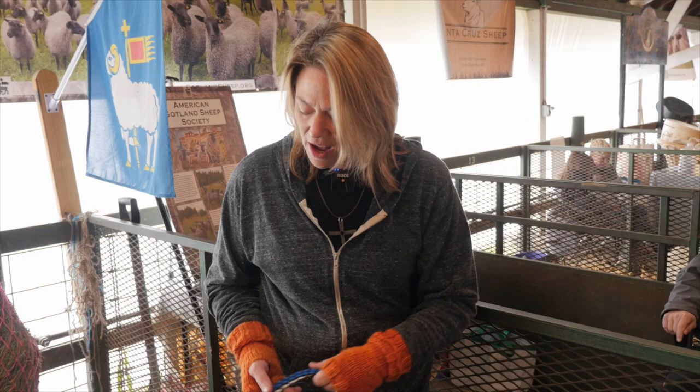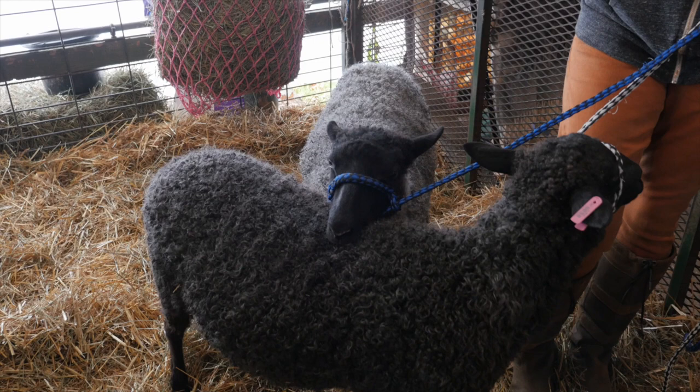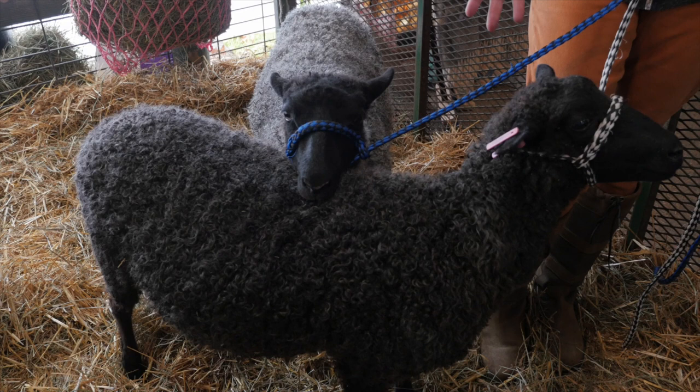They've got this gorgeous lustrous soft wool so they have this beautiful shine to them when you open up the locks, and they're a smaller breed. These are only six months but they won't get too much bigger, so they're still really manageable and lovable.